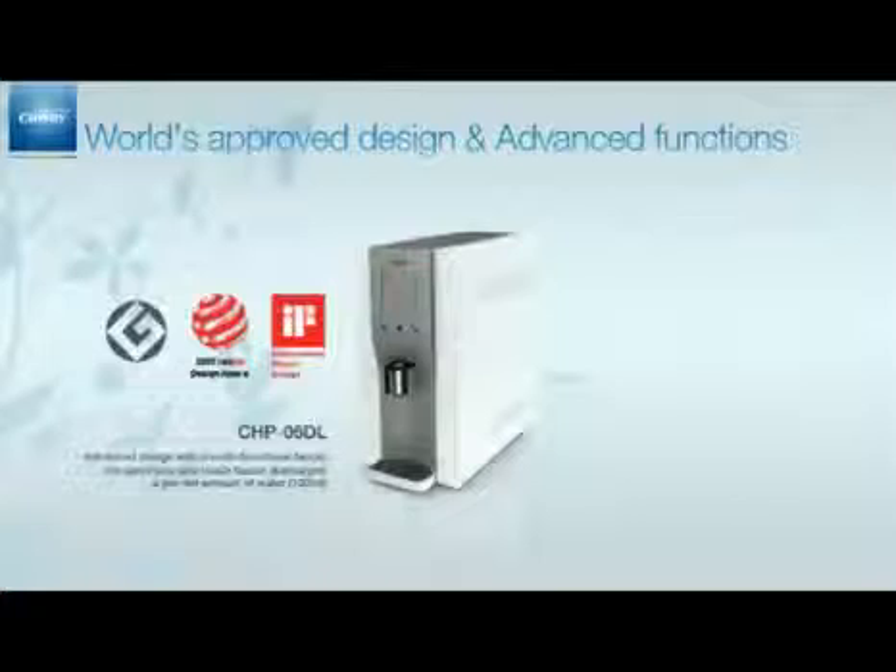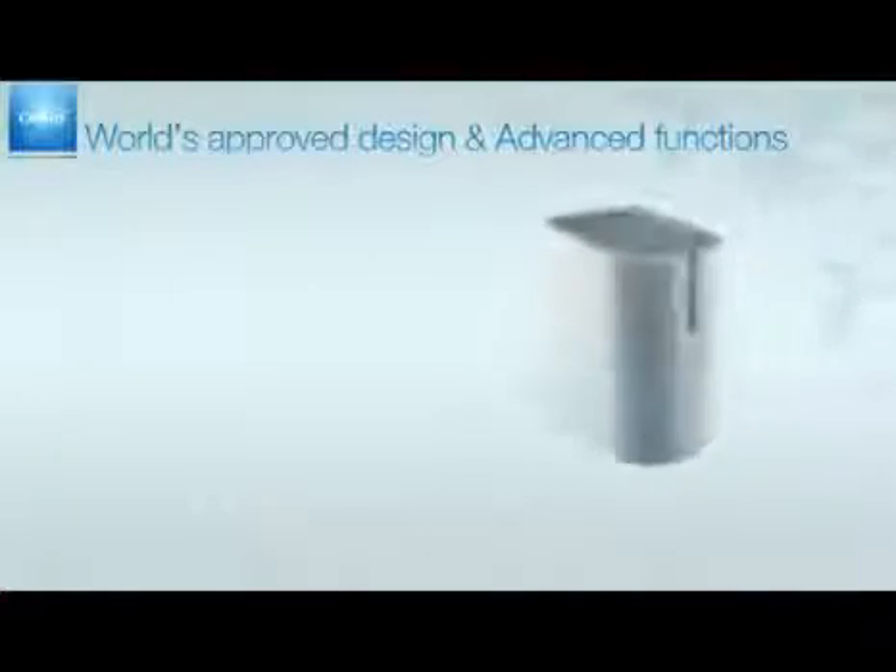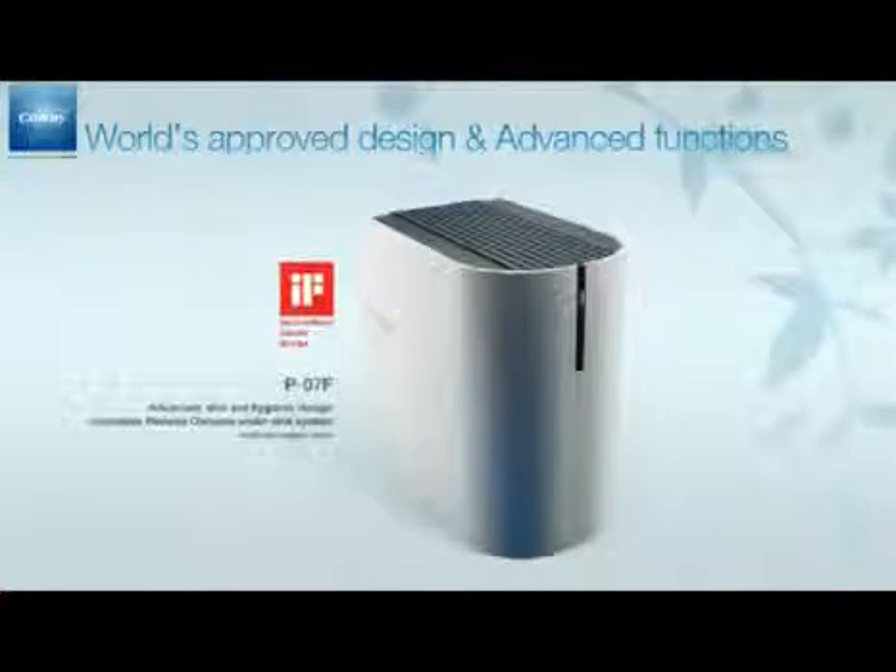It has the electric one-touch faucet where a preset amount of water flows out at just a touch. The P-07FR is an innovative reverse osmosis under-sink system with no water tank, and its advanced, slim, and hygienic design is also admired.